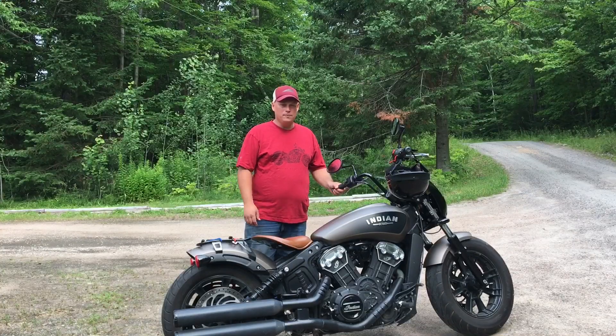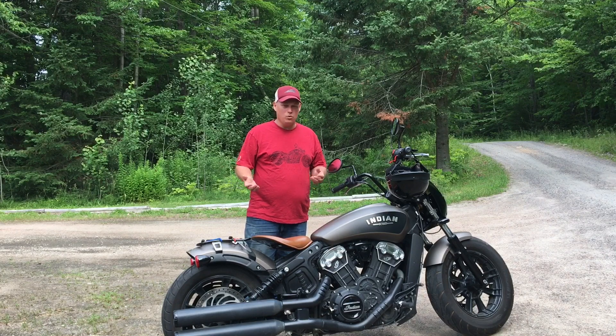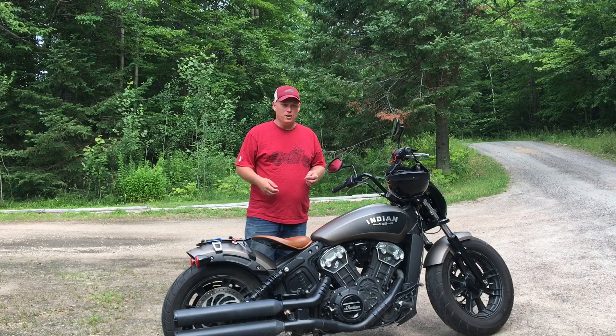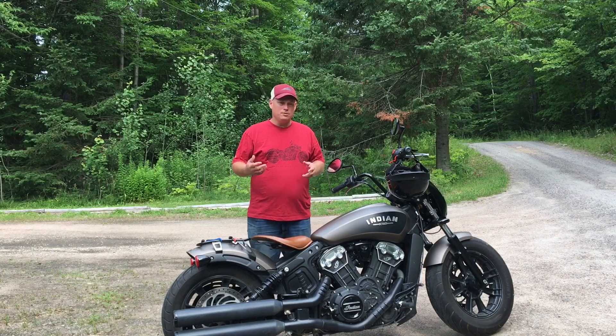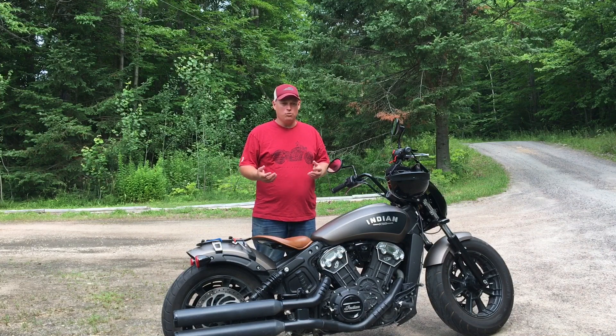Hey guys, Canadian Ride 705 here. It's important to me that my videos are helpful and educational, at least in some way. So I've redone this video — this is actually the third version of it. If you've already seen it, you pretty much get what I'm trying to say. I'm just trying to make it a little bit better and a little bit easier to follow what my main point is.